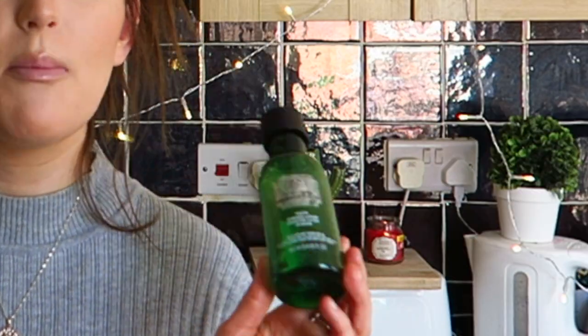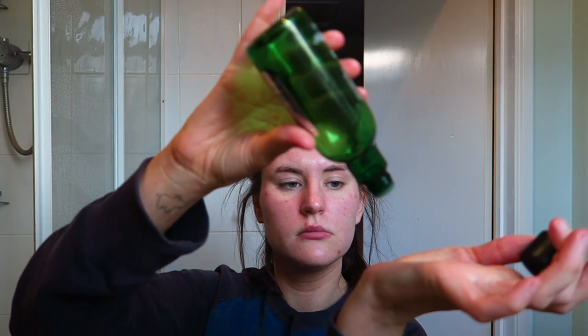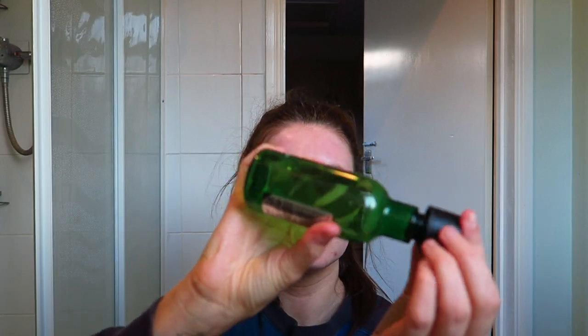Next I go in with an essence lotion. Some people think they're pointless but I don't — they're great for hydration. This is the Body Shop Drops of Youth Essence Lotion, which is nearly run out, but it feels so hydrating. I've also purchased a new one from the Oils of Life range. I actually use two essence lotions — the third step uses the Body Shop Roots of Strength Firming Shaping Essence Lotion.